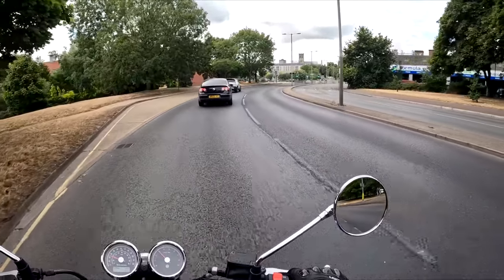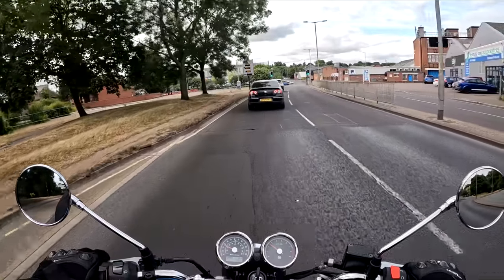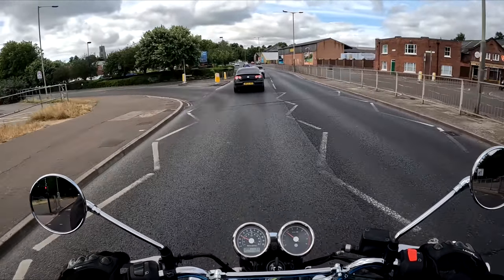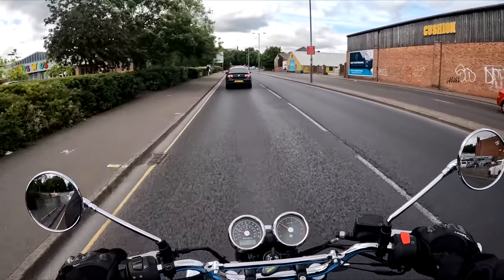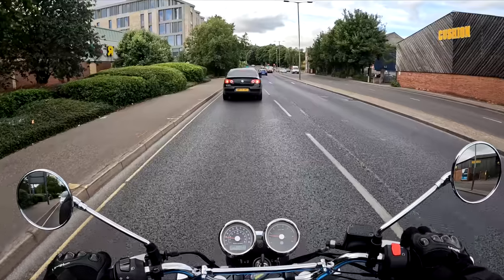I wanted a bike that moved my soul, that has passion, that fuels my heart — and this bike does. I saw the blue in the showroom after demoing the red one, which I have a video on, and I knew I had to have it. The value for money is absolutely amazing.